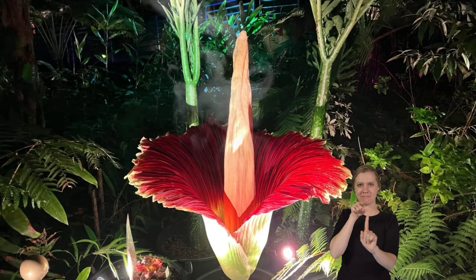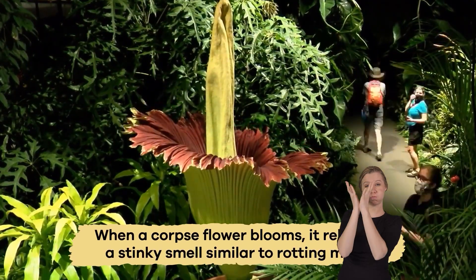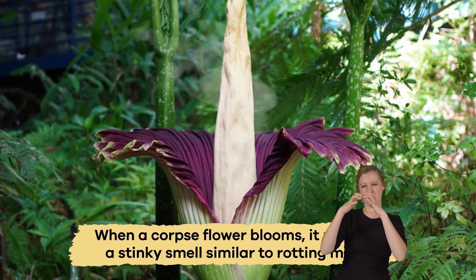Now, on to the smelly bit. When a corpse flower blooms, it releases a stinky smell similar to rotting meat. Yuck.